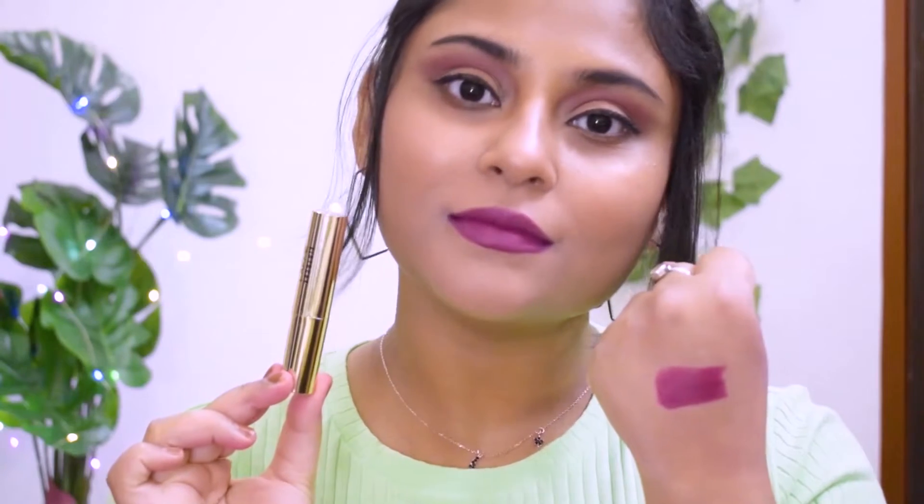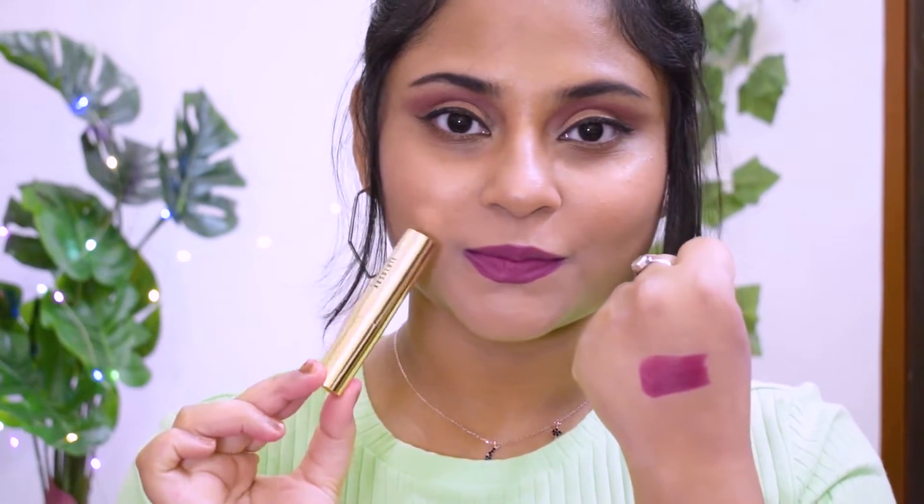Then I have another Lakme lipstick — I believe it's from the Absolute range with Argan Oil — shade Delicious Plum. It's a beautiful dark plum shade perfect for party wear, vampy looks, festival outfits, or bridal looks. I think everyone should own a dark plum shade. The formulation is matte but very smooth, creamy, and moisturizing. Even though it's a complete matte formula, it doesn't tug, and the pigment stays on even when eating. Highly recommend this range.